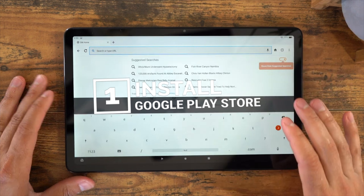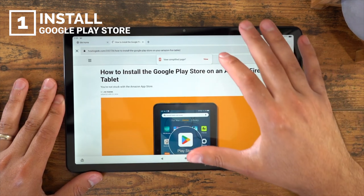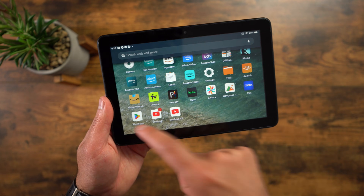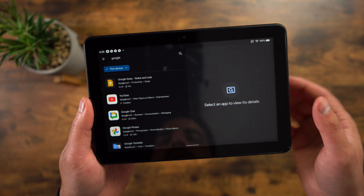And number one is installing the Google Play Store. This is nothing new — I've been installing the Google Play Store on my Fire tablets for years now. And I think the number one best thing you can do with your Fire tablet is installing the Google Play Store, because out of the box you're missing all of Google's applications. There's no YouTube, no Gmail, no Chrome. But by installing the Google Play Store, you can get all of those Android applications right on your Fire tablet.